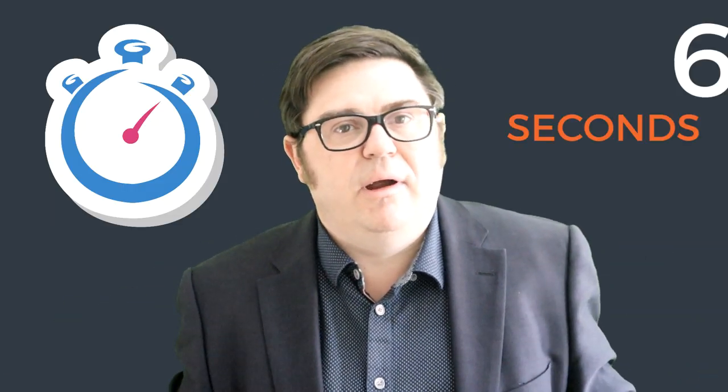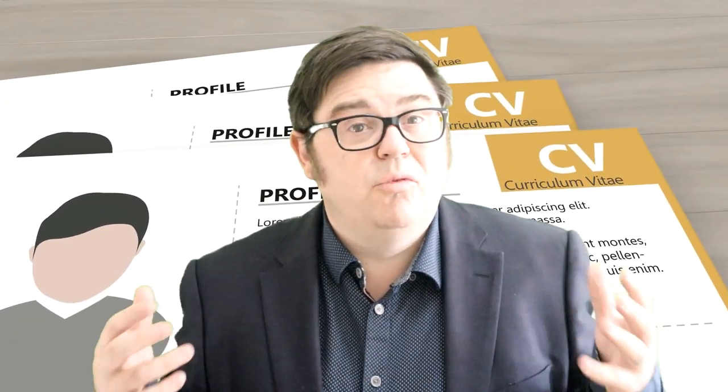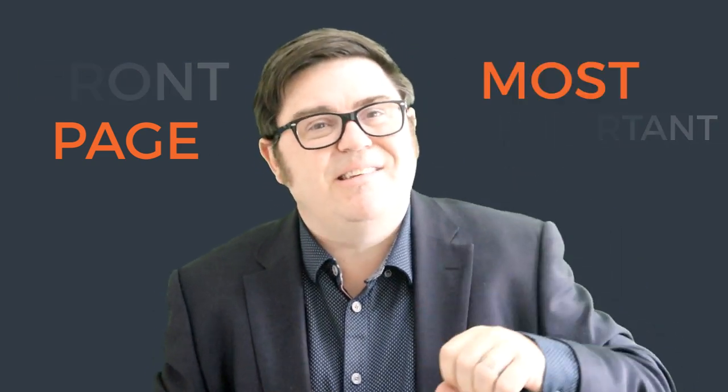The thing about resumes and CVs is it only takes a recruiter about six, seven or eight seconds to review one the first time and make some sort of decision as to whether they want to talk to you or get you in for an interview. So critically, the front page is really the most important part of your resume, and your resume's sole job really is to get you that conversation with the recruiter or the employer.